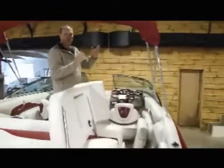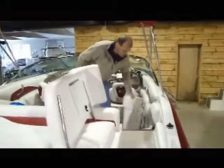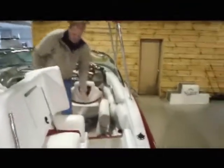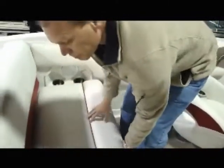The full extension bimini top will give everybody in the cockpit plenty of shade and room. The cushion will fold in and out of the back of the boat, giving you plenty of space to walk through as well as additional seating. This seat will fold forward for additional storage underneath for everybody.